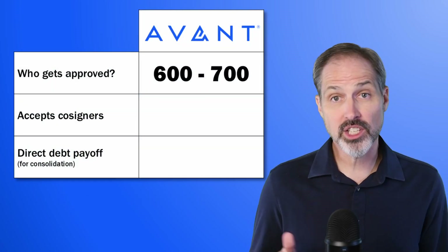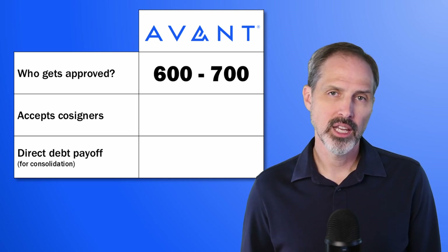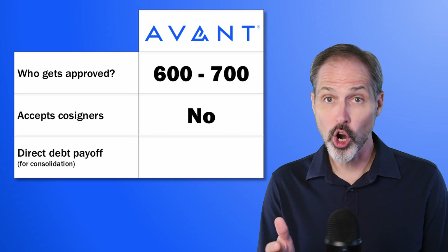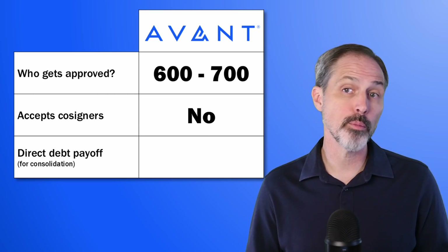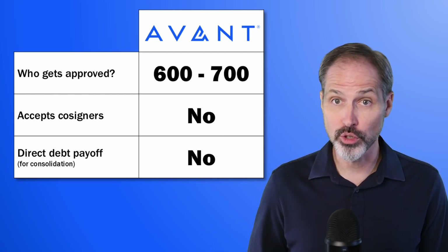One way to improve your chances of being approved for a personal loan is to include a cosigner. Unfortunately, Avant does not accept cosigners. If you're hoping to use the loan to consolidate credit card balances or other debt, some lenders will use the proceeds of the loan to pay off those other creditors directly — but Avant will not do that.